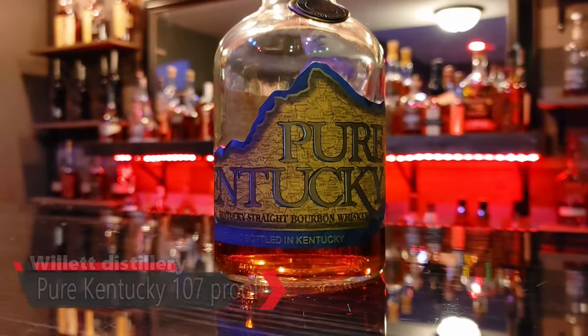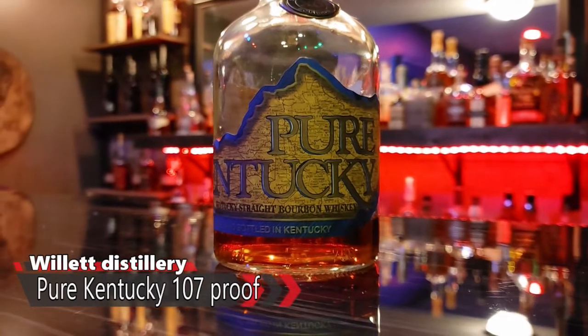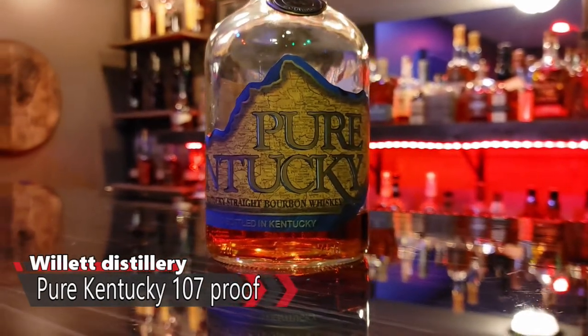Alright Ben, what do we have on the bar today? Well, we have Pure Kentucky. This is a Willett product that I don't know a whole lot about, but I know that you like this one. I really like this one. I took a chance on it, knew absolutely nothing about it at a liquor store, about eight months to a year ago. Picked it up. For $35 you get 107 proof, and I forget the age on it, but it's actually aged quite a while.